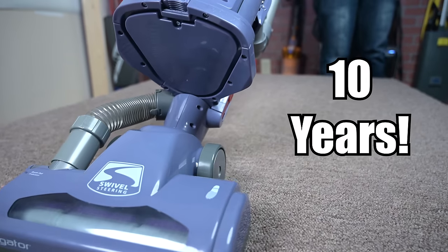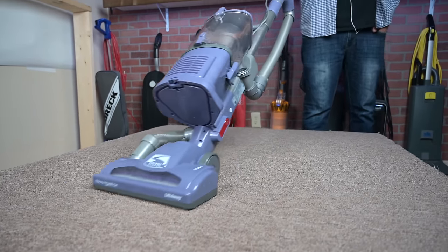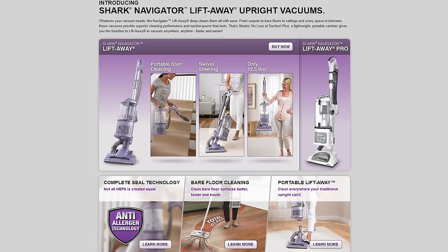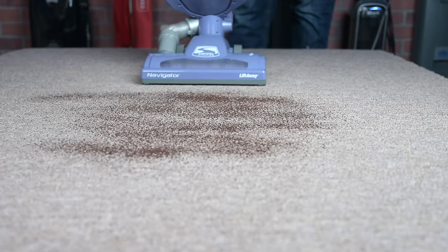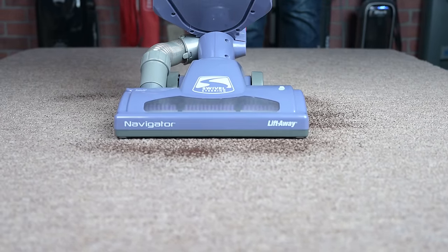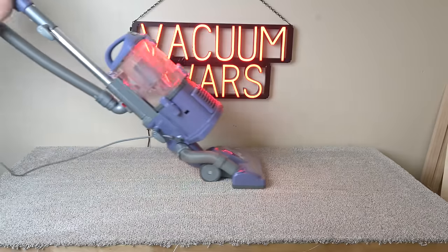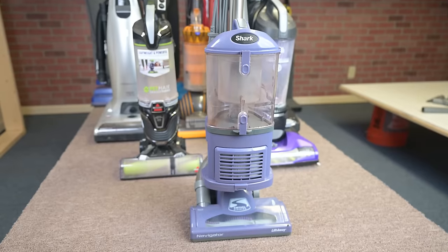In a couple months, it will be the 10-year anniversary of the launch of one of the most successful vacuum models of all time, the Shark Navigator Liftaway NV350 through NV352. It took the world by storm in 2010 and helped make Shark a household name. But even after all that time, it's still one of the best-selling vacuums in the world. So I wanted to take another look at the NV352, put it through some of our tests, and see if I could determine what exactly makes people love this vacuum so much, and how it compares to vacuums 10 years later.